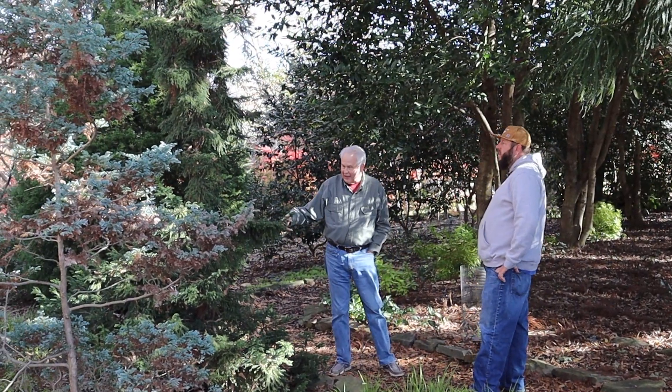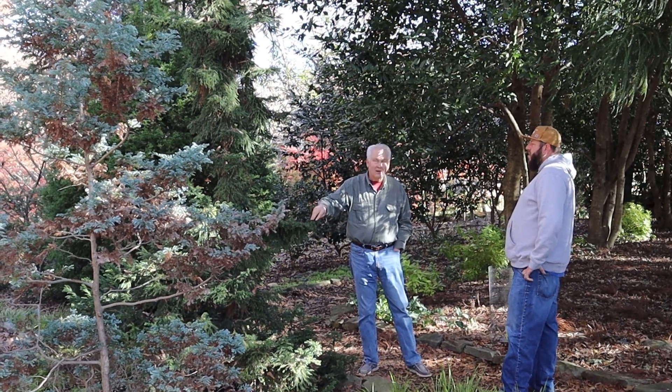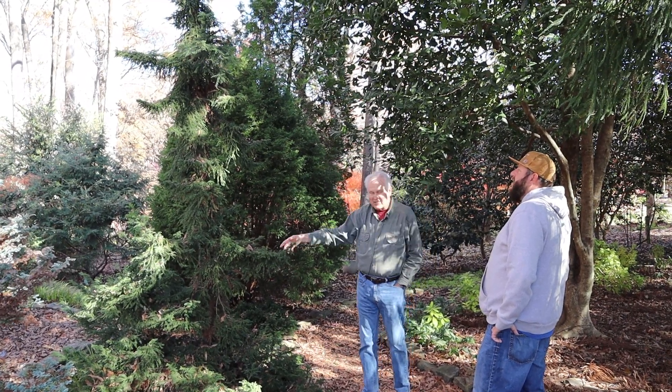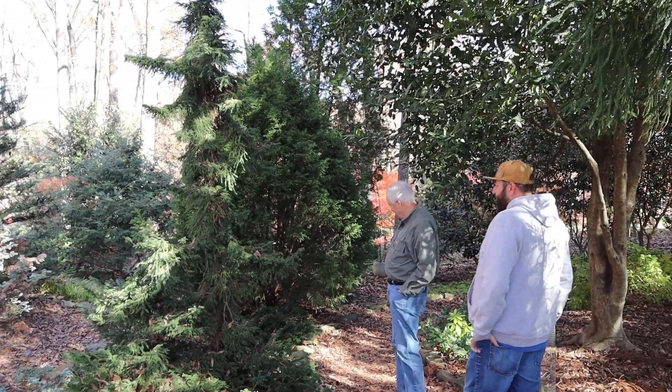It's Tansu, and the foliage on it is like a Brillo pad. It's kept it a little skinnier than normal, but I think it looks nice. I enjoy it. The fact they don't care for it — it's not their garden. It's to each their own. I think it looks great.